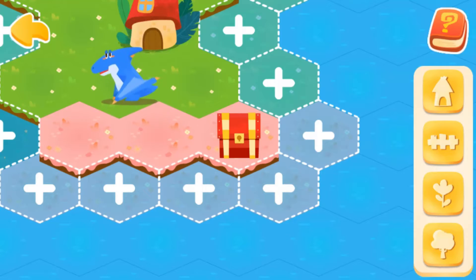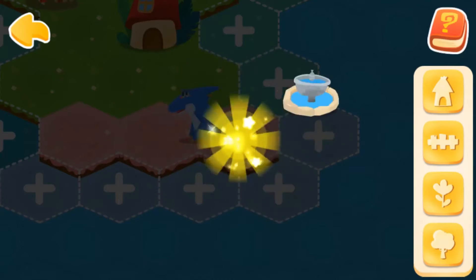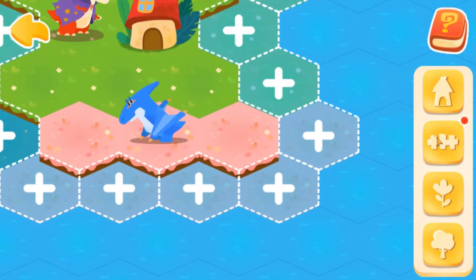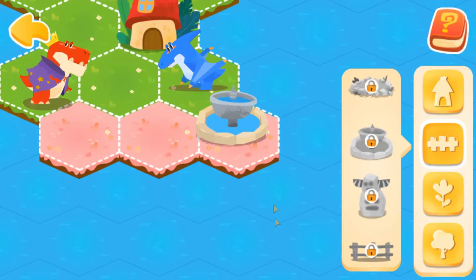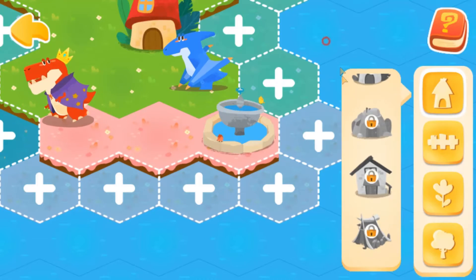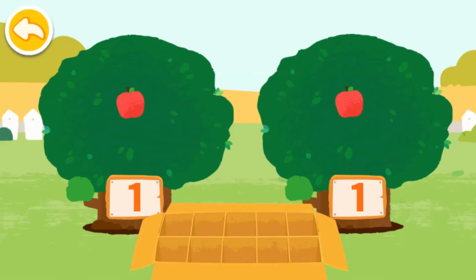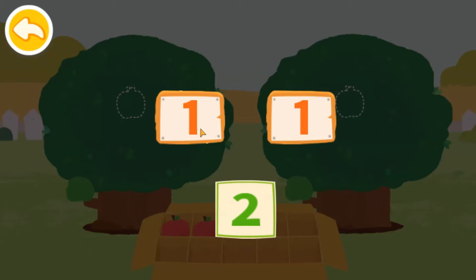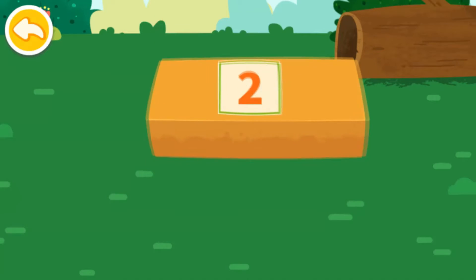Isn't it a treasure chest? Let's open it. This decoration is so pretty. Continue to help dinosaurs expand their homeland and get more dinosaurs. Dinosaurs appreciate your help in decorating their homeland. Let's pick fruits. One and one can compose two.